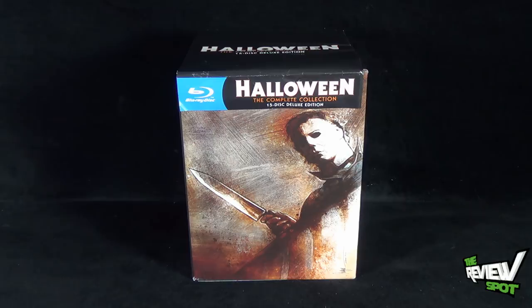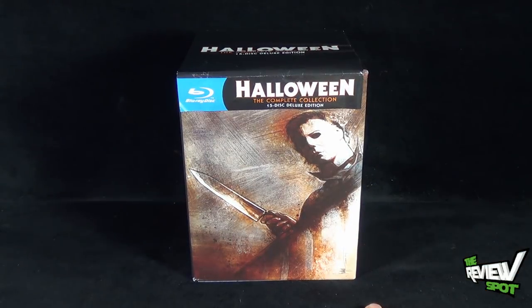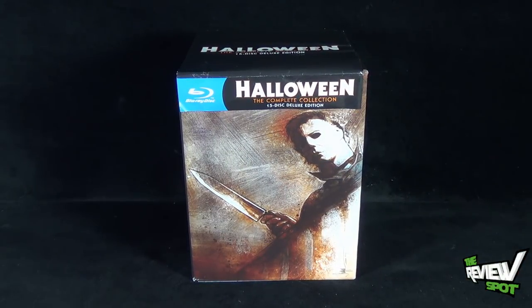Today's spooky spot. Spot's having a look at something really cool today — the Halloween Complete Collection 15-disc deluxe edition. Spot was very surprised, got himself a bit of a fright — perfect for Halloween — but the girlfriend actually picked this up for him. Very nice of her. Spot did not see this coming at all, and he was actually going to get it himself, but she just surprised him.